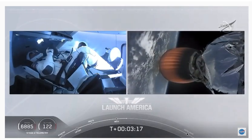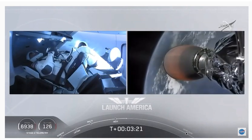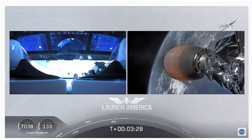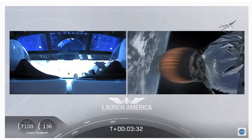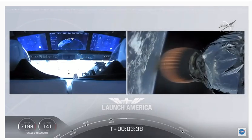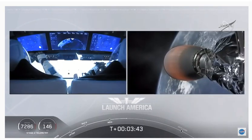The second stage will cut off at SECO — second engine cutoff — at about eight minutes and 44 seconds into flight. A little over five minutes to go on this second stage. They're now in the longest abort zone, carrying them from about North Carolina up the eastern seaboard almost to Canada. Things looking good. Nominal propulsion on that second stage. Bob and Doug continuing to make their way into orbit.